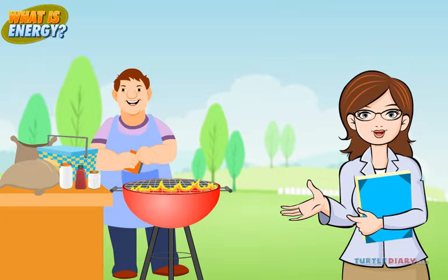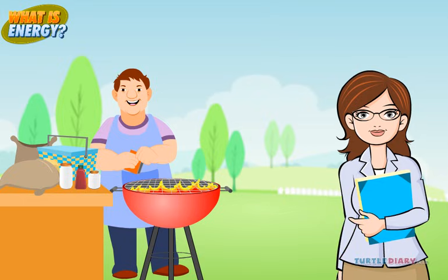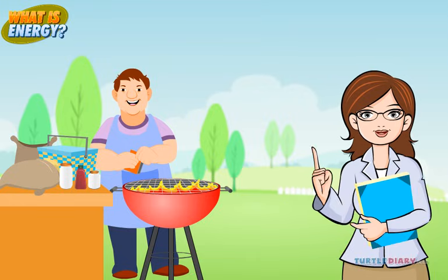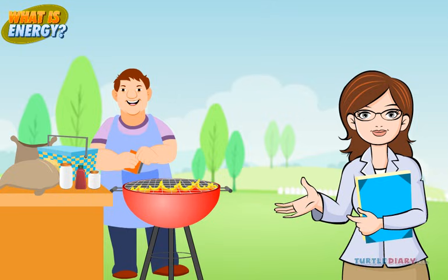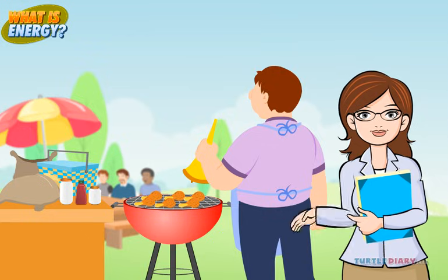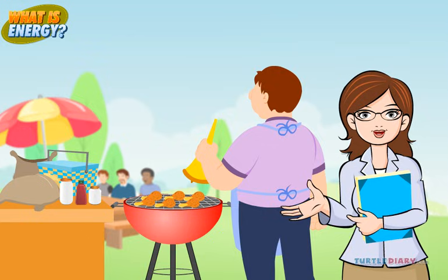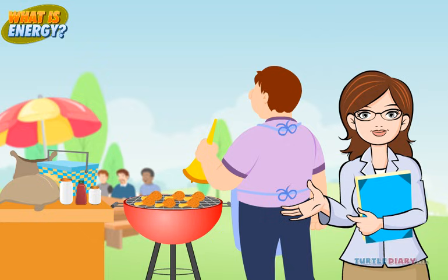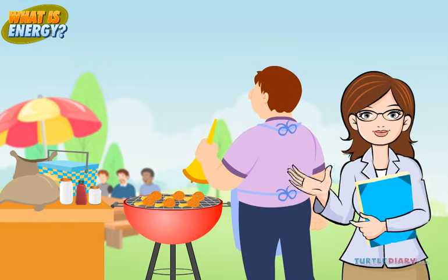What kind of energy did Uncle Bob use to cook the food? He used the fire. That's heat energy. What kind of energy reached the kids' ears to tell them dinner was ready? It's the sound energy.